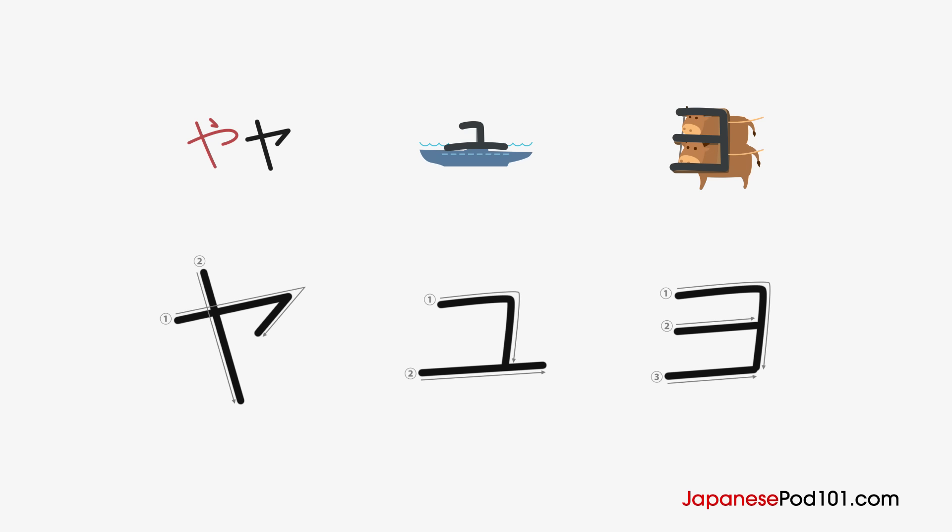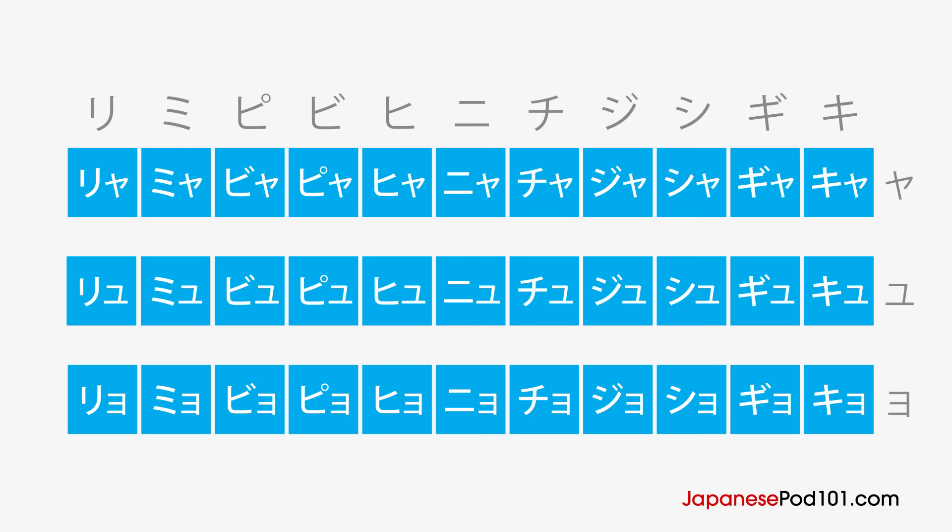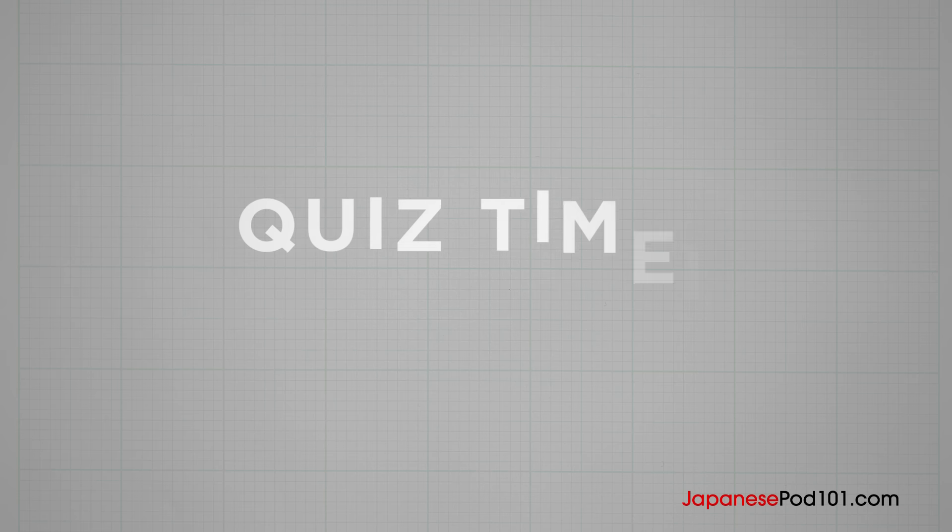Let's see all the characters again, and the digraphs in katakana. Now let's review what you've learned. I'll show you a character or a word and give you time to say them. Ready?